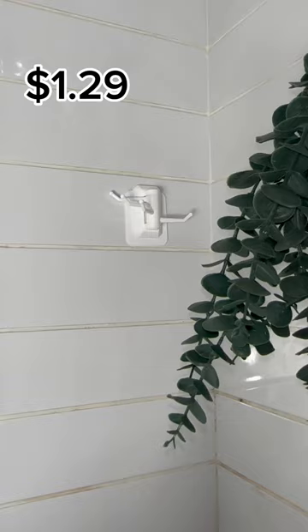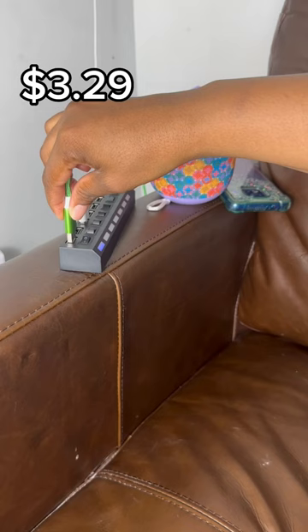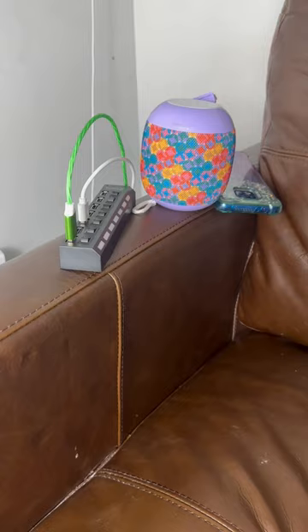So these shaving razor holders are great, especially because I have small kids. This wash rag holder is amazing because I use multiple things to bathe with.